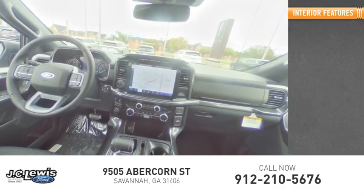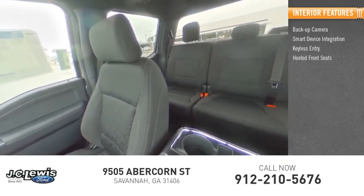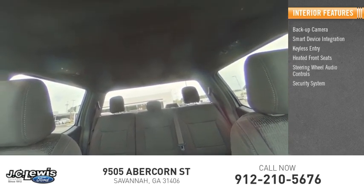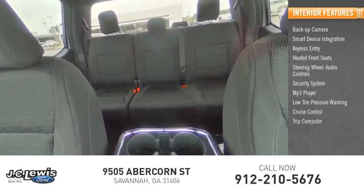Inside you'll find backup camera, smart device integration, keyless entry, heated front seats, steering wheel audio controls, security system, MP3 player, low tire pressure warning, cruise control, trip computer.